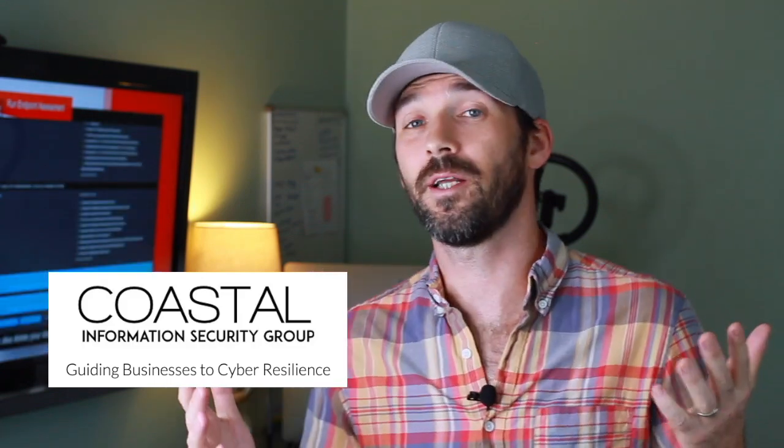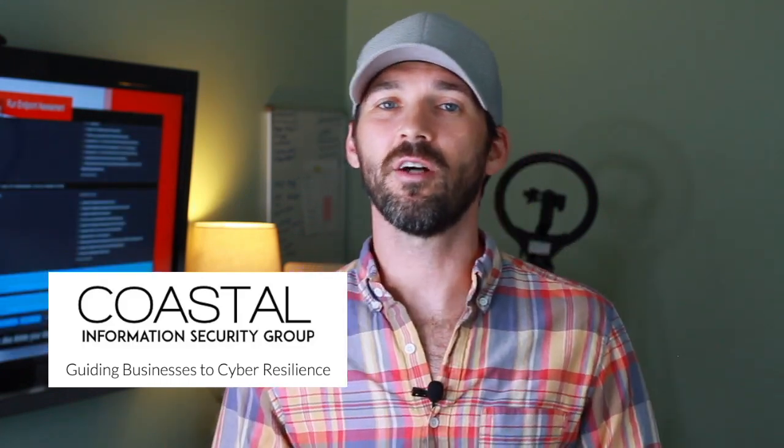Hey everybody, welcome to Simply Cyber, the YouTube channel designed to help you make or take a cybersecurity career further, faster. I'm your host Gerald Dozier, and I'd like to give a special shout out to our sponsor Coastal Information Security Group. Also a shout out to Hackersploit, another YouTube content creator — an excellent resource on the internet, more on the bug bounty and pen testing side. Check out his link below in the show notes. And be sure to stay tuned to the end where I have my one cool thing segment.